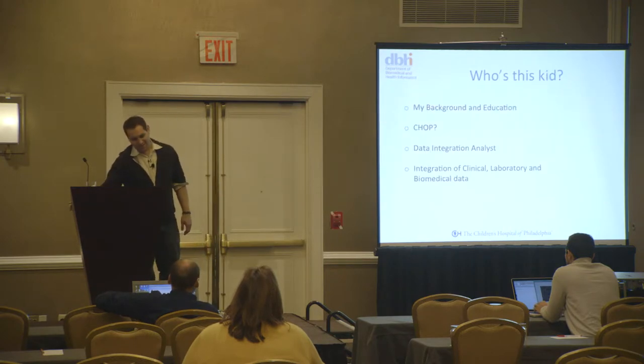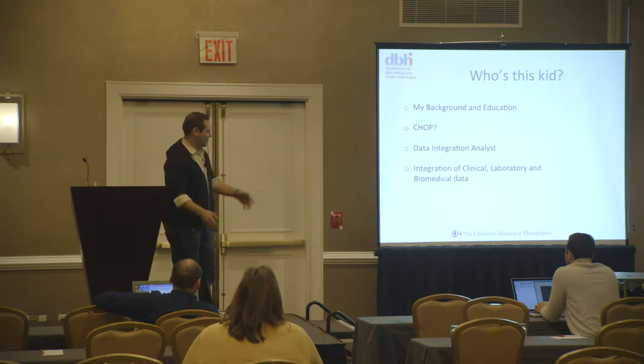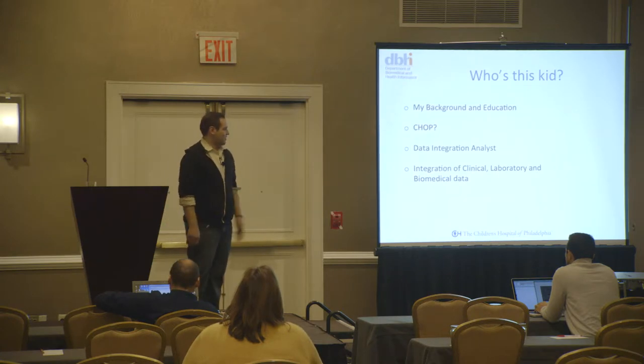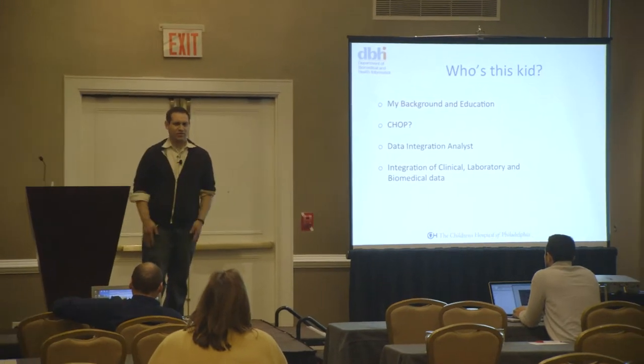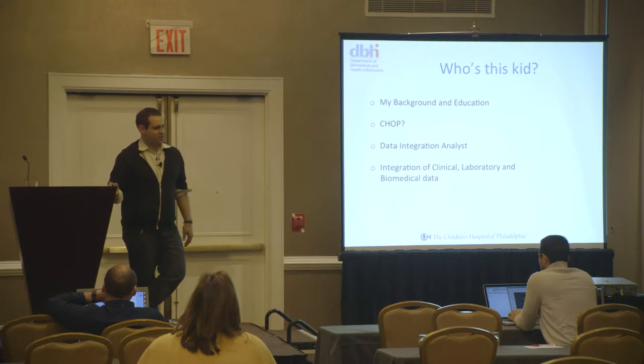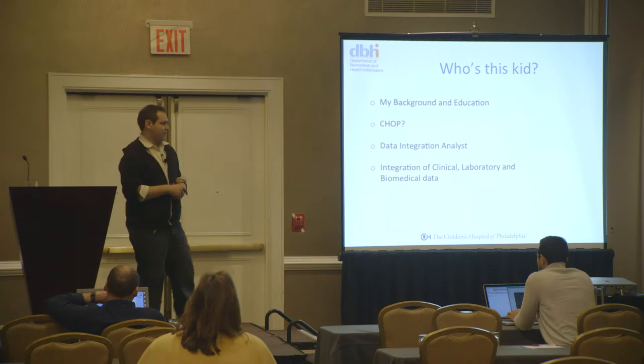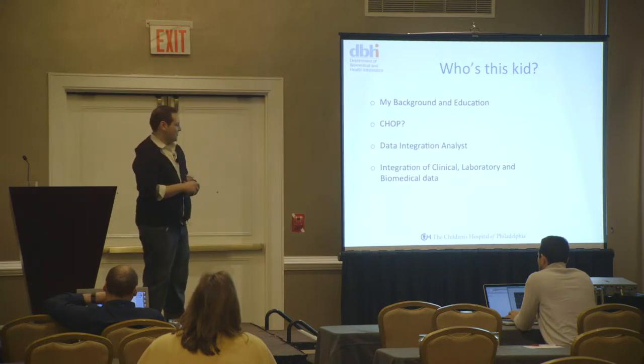I am Alex Gonzalez. I'm obviously a lot younger than Kevin Murphy — everyone jokes around because I'm always shadowing him like I'm his kid. I'm actually a graduate from Temple University in mathematics. I work at the Children's Hospital of Philadelphia in a relatively new role called a data integration analyst. What a data integration analyst does in our department is we work front end with researchers to essentially combine genomic, clinical, biomedical, and laboratory data into our homegrown applications, which researchers can then query.